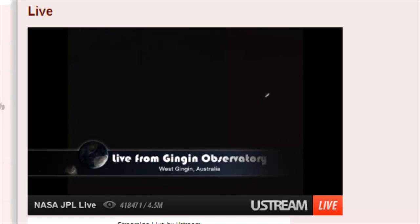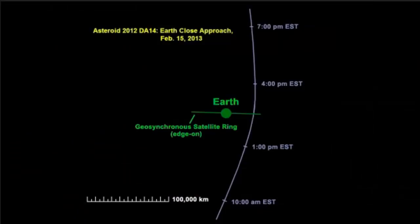You can see it with binoculars, you can see it in a small telescope. On this diagram you see the Earth as the green circle and there's a line going through it which is the geosynchronous satellite ring — the ring of satellites that encircles the Earth — and we're looking at it edge-on, which is essentially the equator.